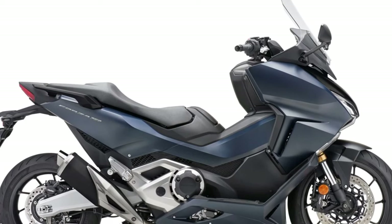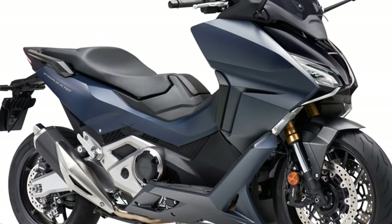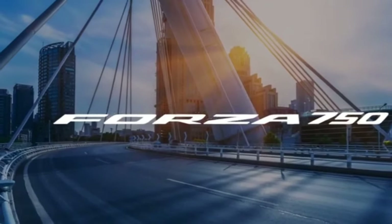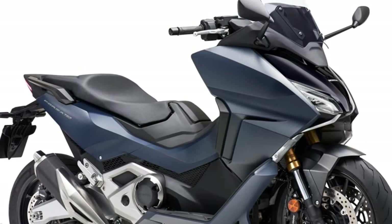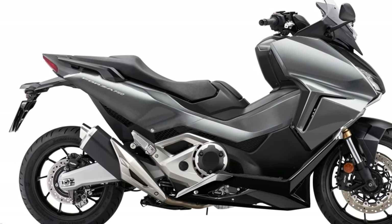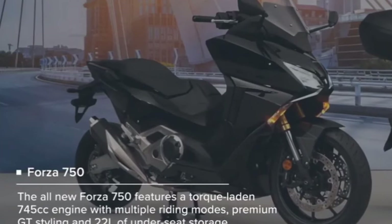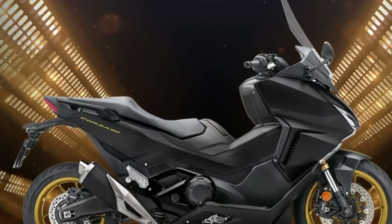Its slim, curvaceous bodywork offers great protection from high-speed wind, ample legroom for the driver, and a low seat height, all without excessive bulk. Storage space under the seat accommodates a full-face helmet and is equipped with a USB-C charging socket. It also has a practical glove box.